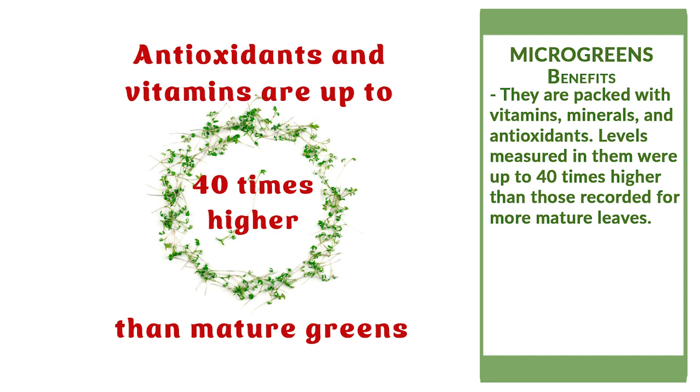Microgreens are packed with vitamins, minerals, and antioxidants. Although vitamins and antioxidant levels varied, levels measured in microgreens were up to 40 times higher than those recorded for more mature leaves.